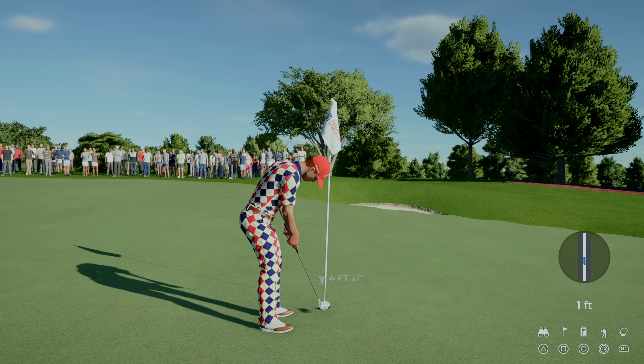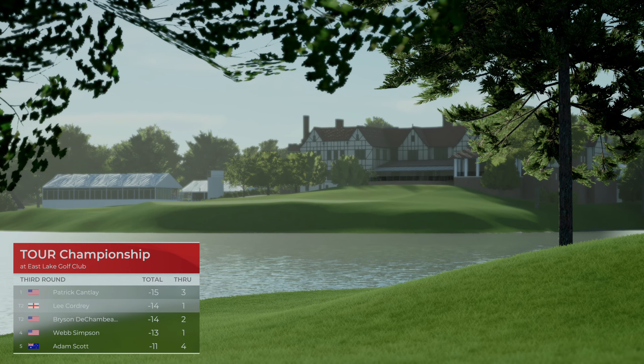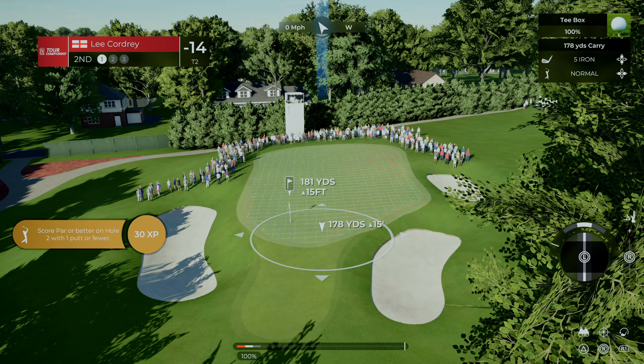This next putt is for bogey. Well, that hole's behind us — more to play. Currently 14 under for the event. If you look how they played the hole, it was disastrous. Lucky to walk away with a bogey.